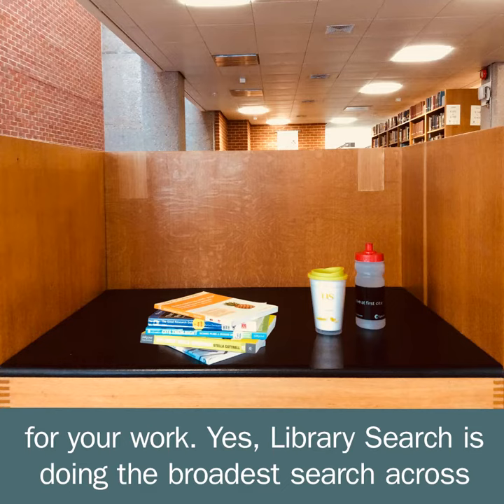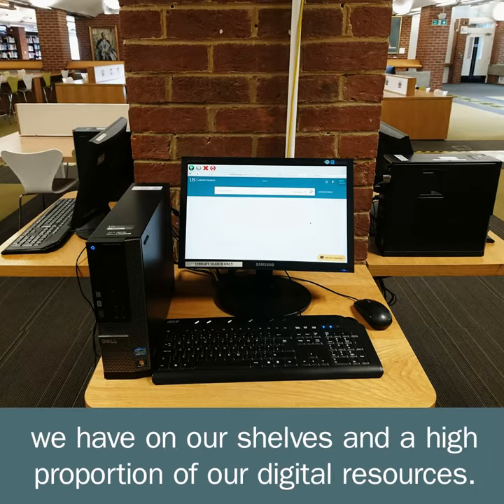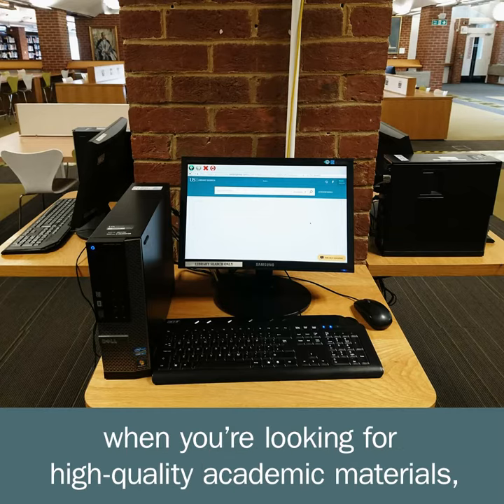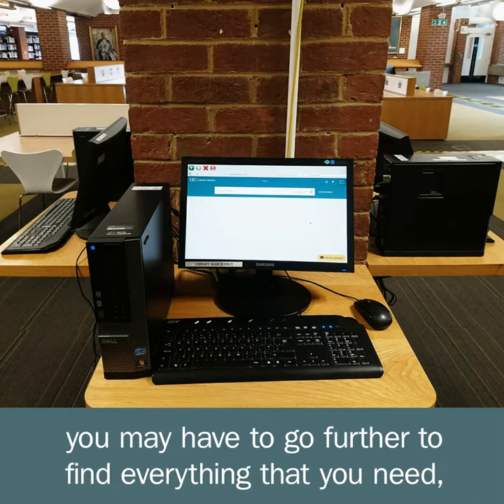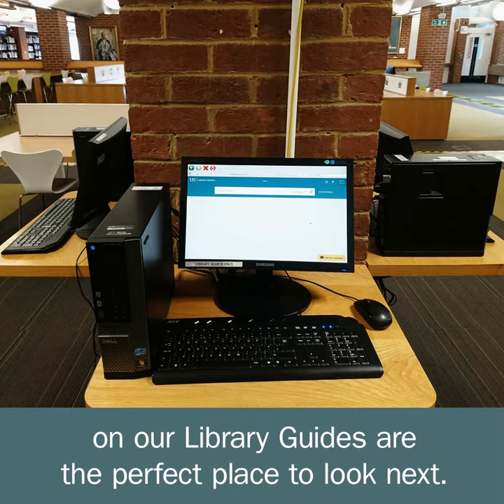Yes, library search is doing the broadest search across the widest range of our resources, looking at all of the print materials we have on our shelves and a high proportion of our digital resources. However, although this is a great place to start when you're looking for high-quality academic materials, you may have to go further to find everything that you need. And the subject-specific databases that can be found on our library guides are the perfect place to look next.